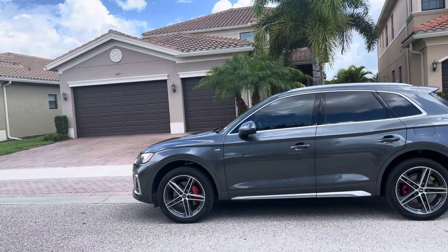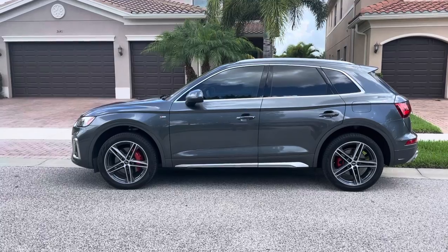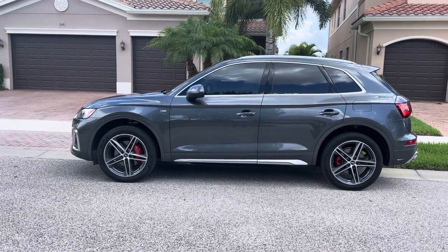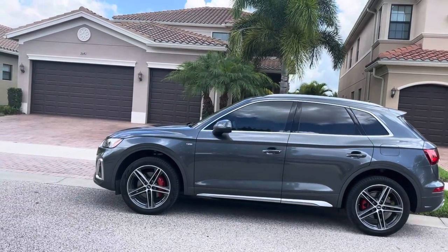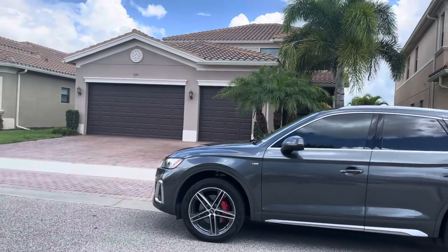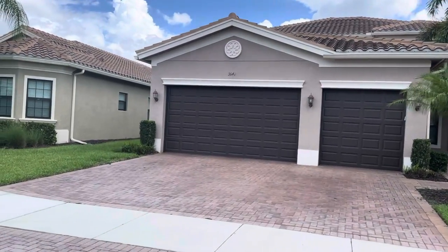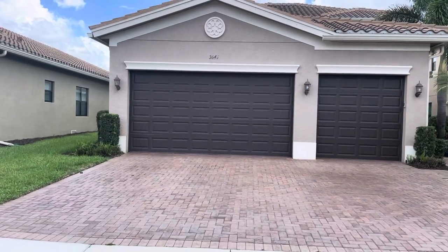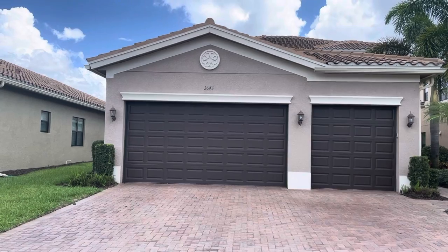The total living area is 4,226. This is my new car — I just got the calipers painted red. It's an Audi, it's a hybrid, electric and motorized, goes from 0 to 60 in four seconds. Sorry Melinda, it's a guy thing. You've got a three-car garage.